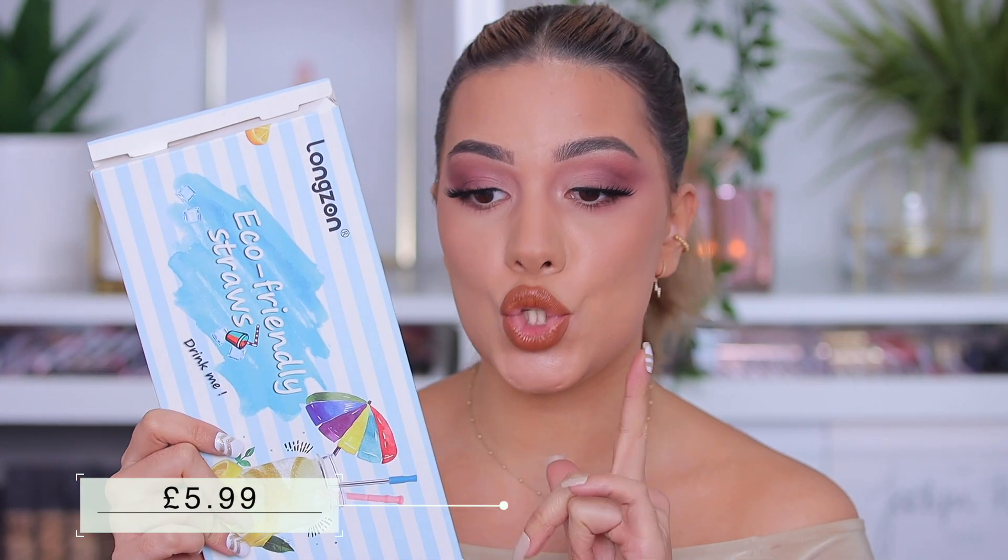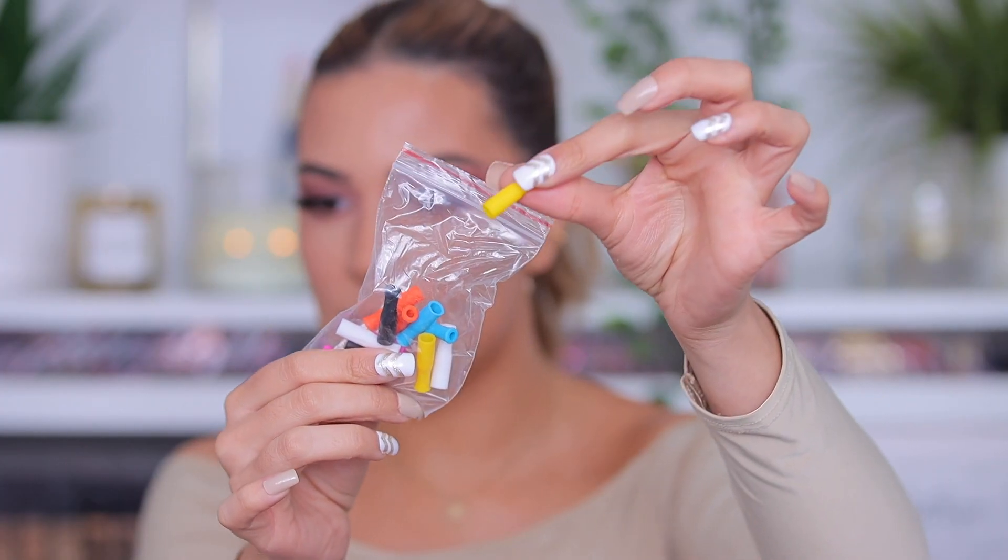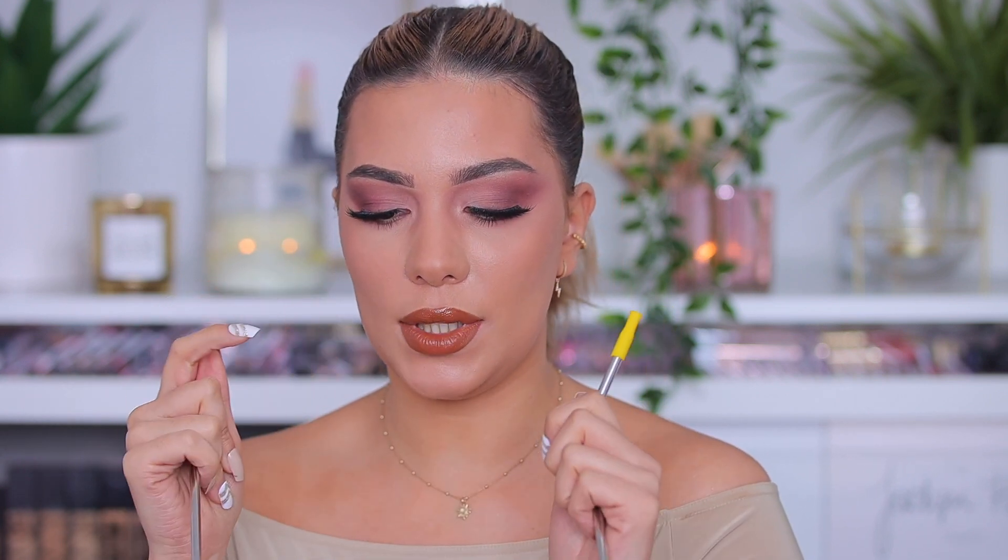Next thing I got that I haven't used yet but I'm super excited about are these metal straws. Everyone is using them and I think it's great for saving the planet — we need to stop using plastic. This set came with 12 metal straws, both straight and bent styles. The reason I got these specifically is because they come with little silicone tips that you put on top of the metal straw, which makes it more comfortable to use since metal can feel cold and awkward. It also came with a cleaning brush that goes all the way in so you can wash them easily.